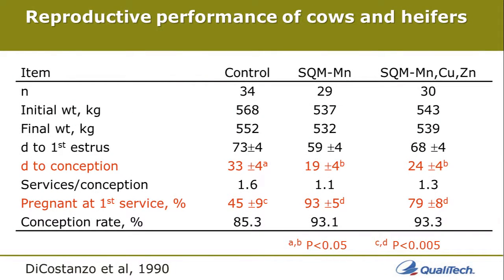The first study I'd like to review was conducted at the University of Minnesota with beef cattle on pasture. This was a suspected operation where manganese deficiencies were present. We supplemented with SQM manganese and saw significant improvements in days to conception and pregnancy at first service. We also looked at additions of copper and zinc, but they showed no additional benefits, indicating we were specifically dealing with something binding up the manganese and not allowing it to be absorbed. This was a targeted study showing that organic trace minerals are a targeted tool, not a blanket feed additive.